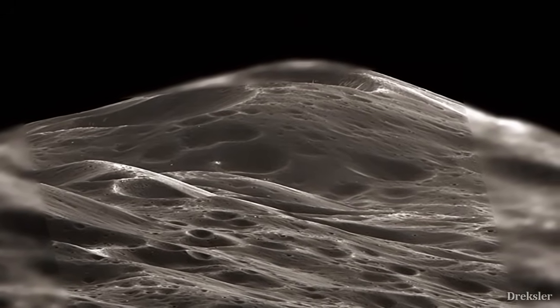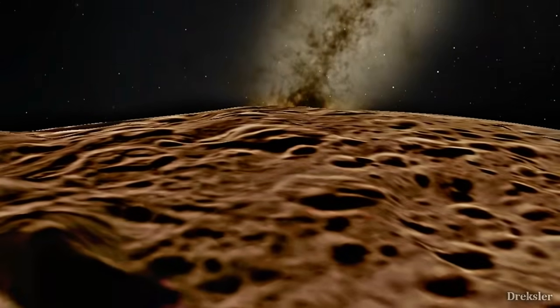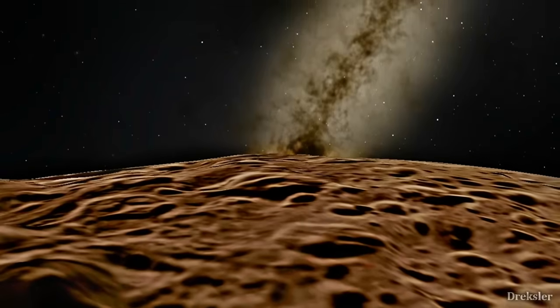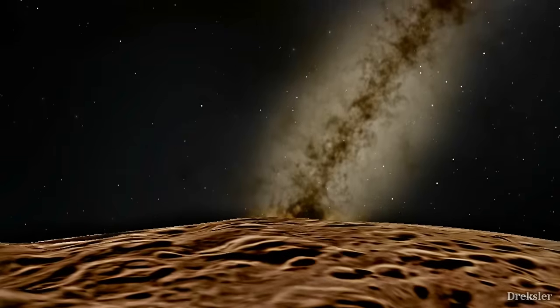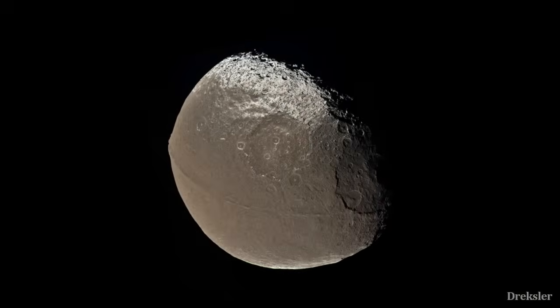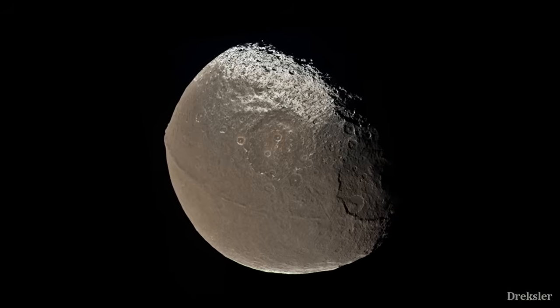When you reach the top of the mountain, you could even notice the curvature of Iapetus, because you are that high and Iapetus is that small. No one is quite certain how these mountains formed, since geologic activity could not have been possible with such a small and not very dense object.